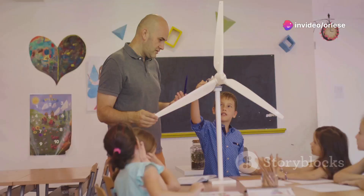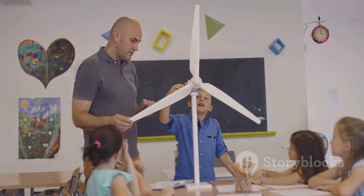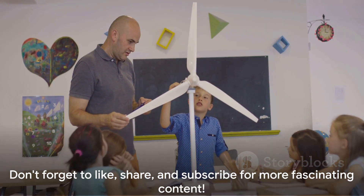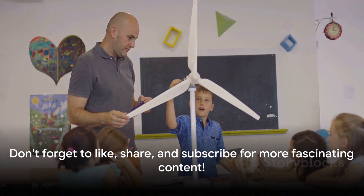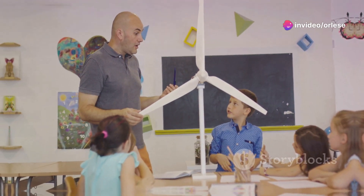But before we begin, if you're new here, don't forget to hit the subscribe button and turn on notifications so you never miss out on our latest videos. And if you find this content informative, give it a thumbs up and share it with your friends who might find it interesting. All right, let's get started.